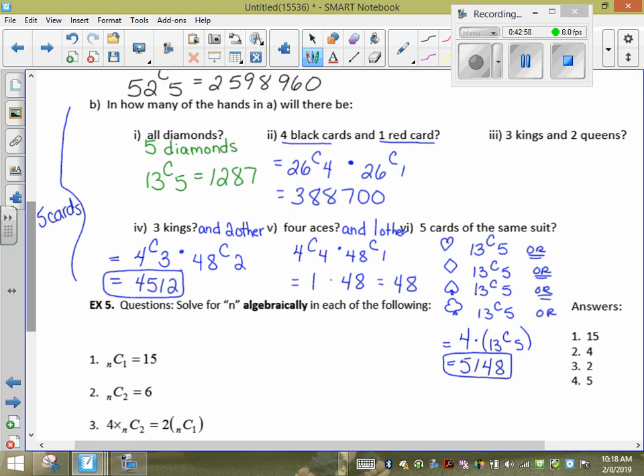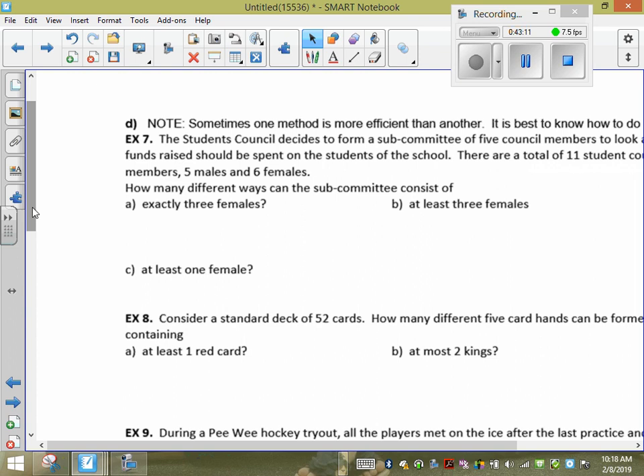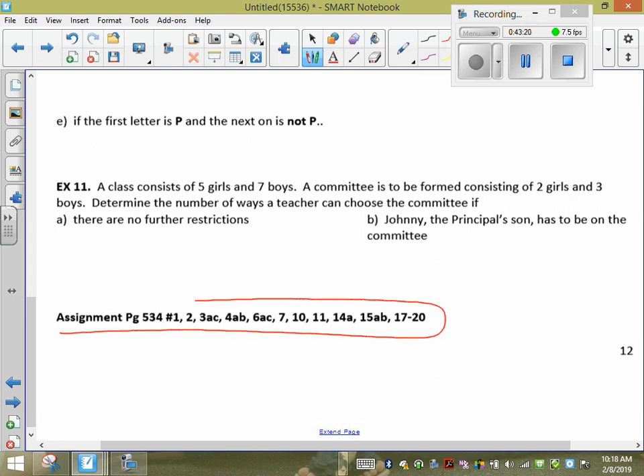Always read how many cards or people you need — they might not always list the exact amount. For permutations and combinations, you almost have to do all the questions because every question is a little bit different. If you don't practice, you don't get good at them. If you're stuck on homework questions, star them and we'll go through them Monday. The hand-in is due Tuesday.